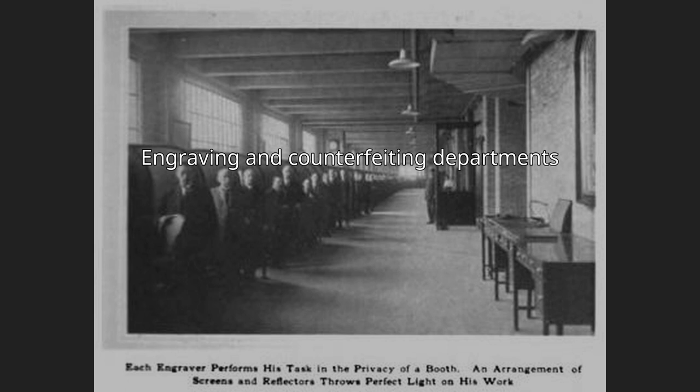One of the more unusual job titles at the company was Counterfeiter. The job entailed attempting to produce copies of the company's own products. When attempts were successful, better engraving, paper, or inks were incorporated into the products to increase the difficulty of fraudulently reproducing the documents. The counterfeiting office was in the tower behind locked doors. One official counterfeiter was Will Ford's father, William F. Ford.